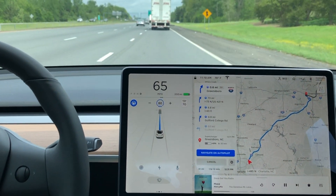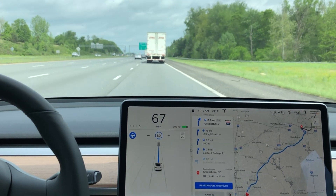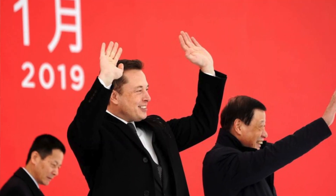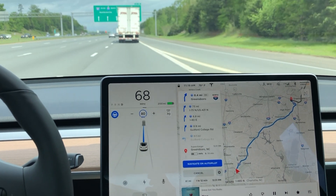Hey, what's up YouTube? Back again with another Navigate on Autopilot video, this time in my new Model 3. This particular video is just going to go over a transition from one highway to the next.